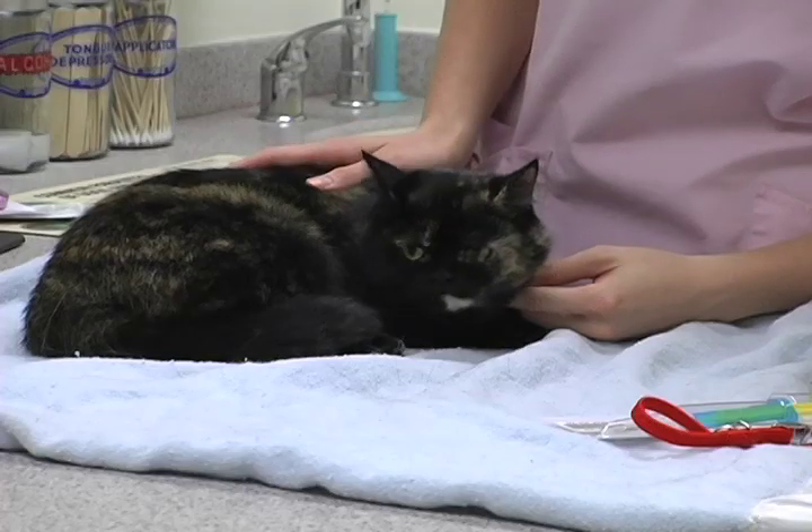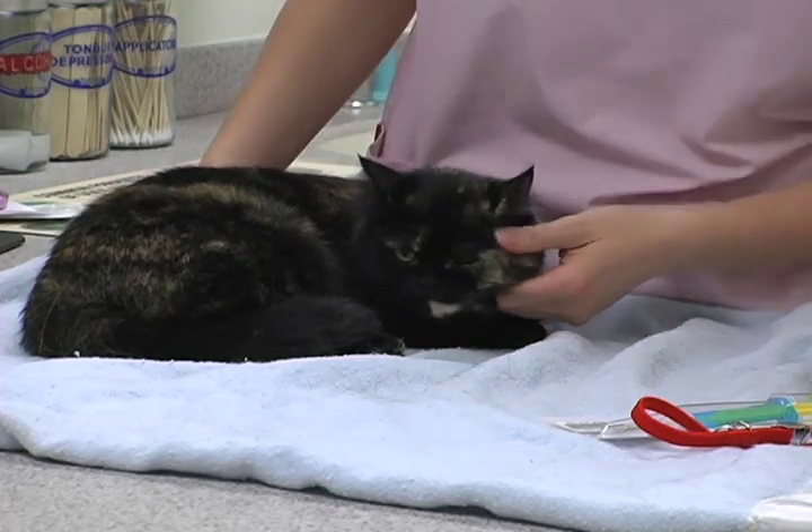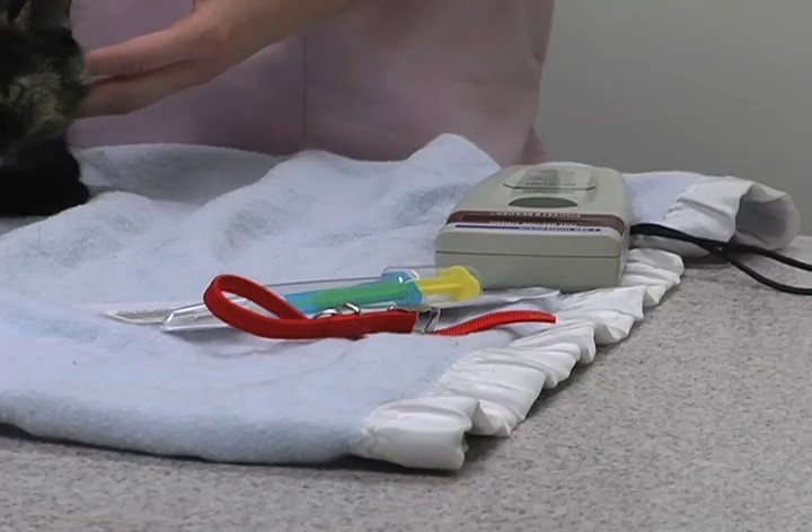A study underway now at the college aims to determine if microchips increase the rate of lost cats being reunited with their owners. The microchip study is putting a collar and a microchip on a cat and evaluating them over six months, trying to see what collar is going to be the best for the cat and what the cat's lifestyle is.